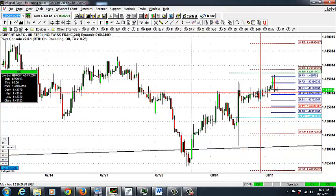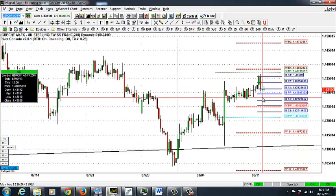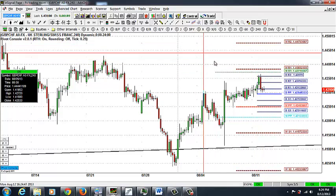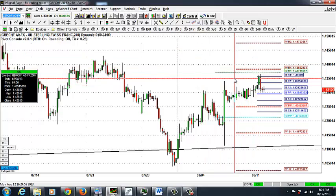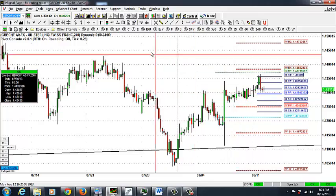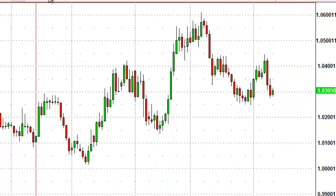We have a small stop loss above the resistance, but this trade could potentially be a three or four to one winner if it materializes as expected. Looking at the Canadian dollar, we also see that the Canadian dollar is flirting with trendline support — the market came down and tested this upsloping trendline.